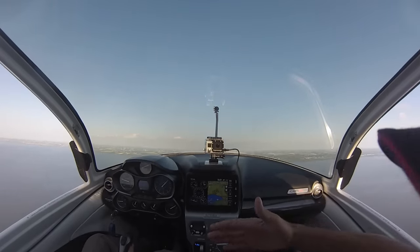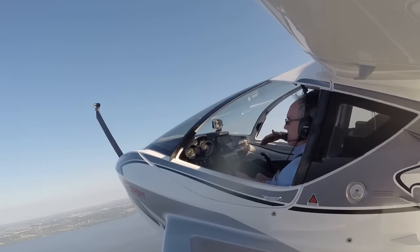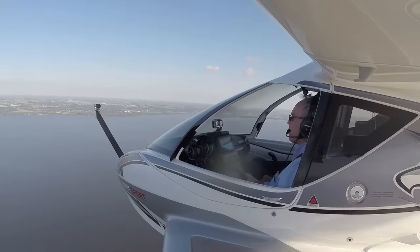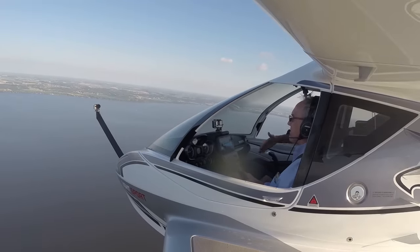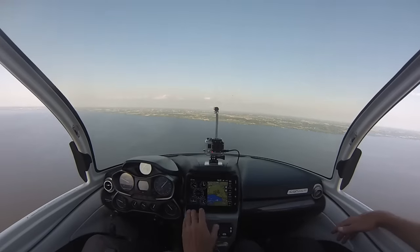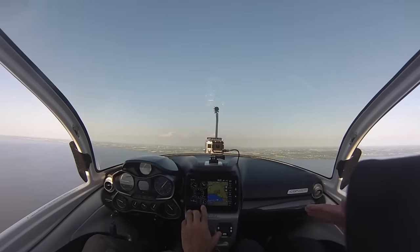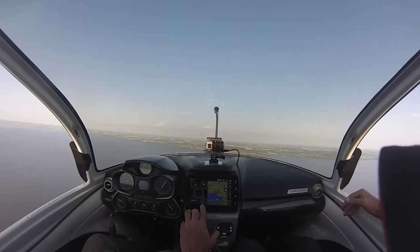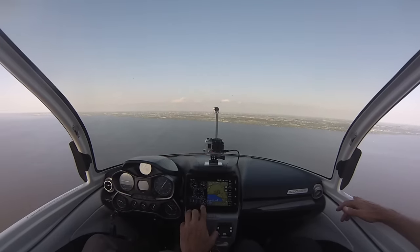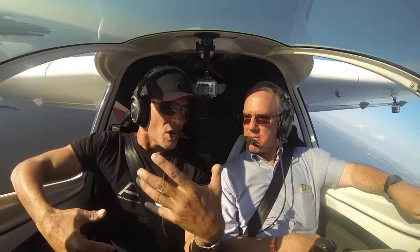Second, that it be controllable while in a stall. And third, that it have a slow descent rate during a power-off full stall that would still allow a survivable crash. Pulling the power back, the A5 remained fully controllable in the stall while descending about 600 feet per minute. The fact that the A5 doesn't react to a stall by dropping a wing suddenly, even when stepping on the rudder or banking with the ailerons, is a significant accomplishment.